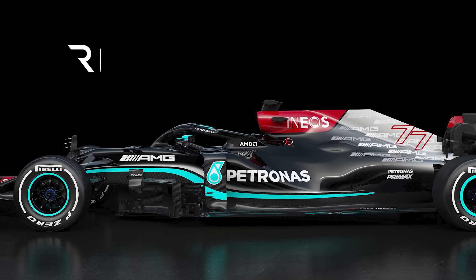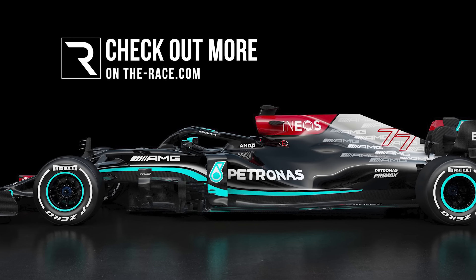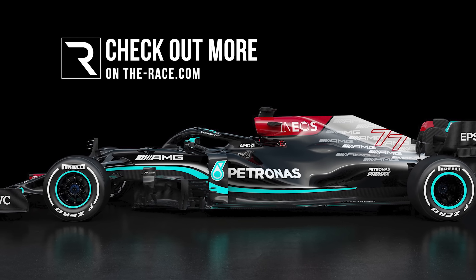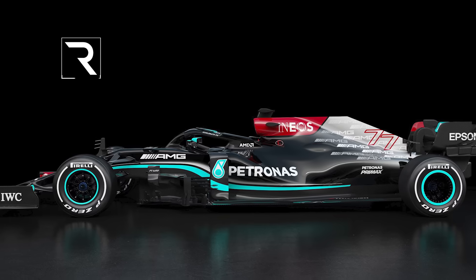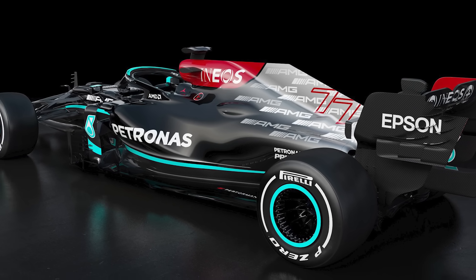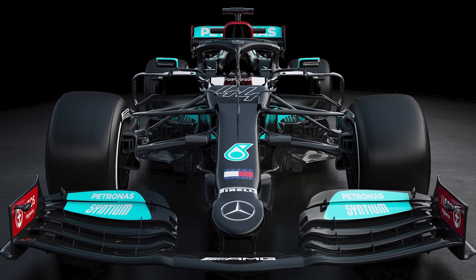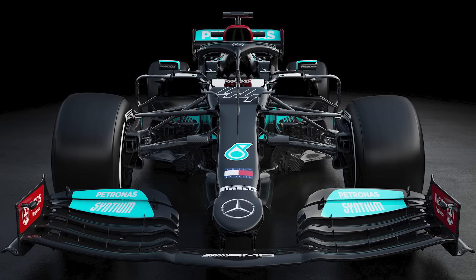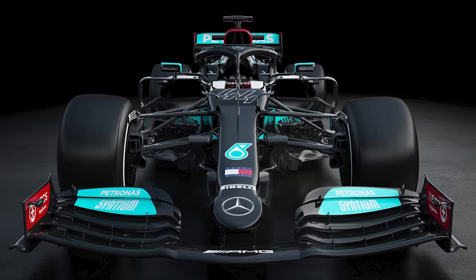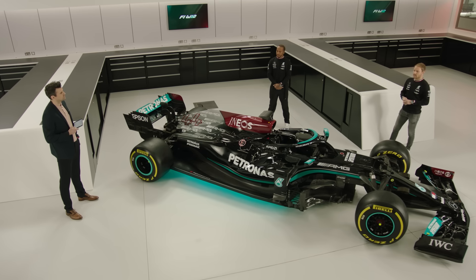The first thing that catches the eye about the Mercedes W12 is nothing to do with the performance, but instead its striking new livery. This includes the return of some silver at the rear, more Ineos red, an increase in Petronas' emerald green, as well as the black adopted last year that still covers the majority of the car. It certainly makes an impact.